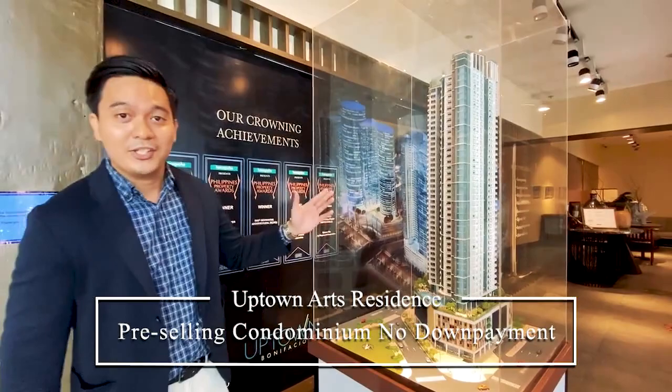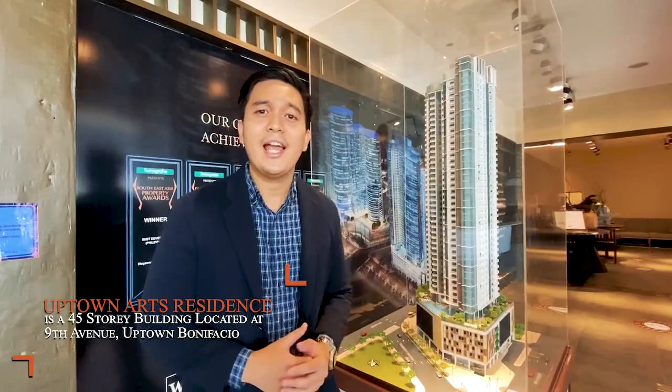Uptown Arts Residence is a 45-story building located on 9th Avenue of Uptown Bonifacio. You are close to malls like Uptown Mall and Uptown Parade, and also to hospitals like St. Luke's Global City, international schools, and multinational offices.